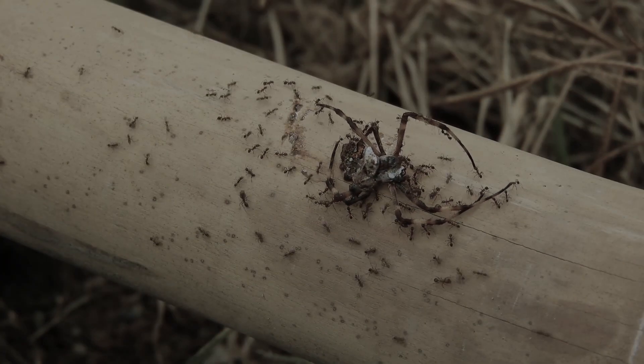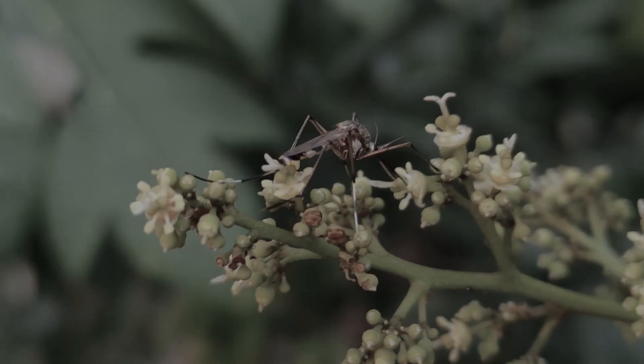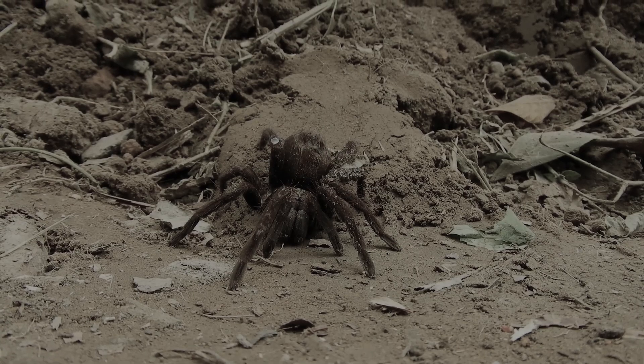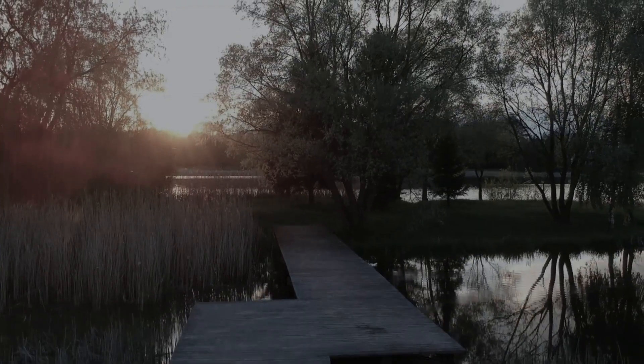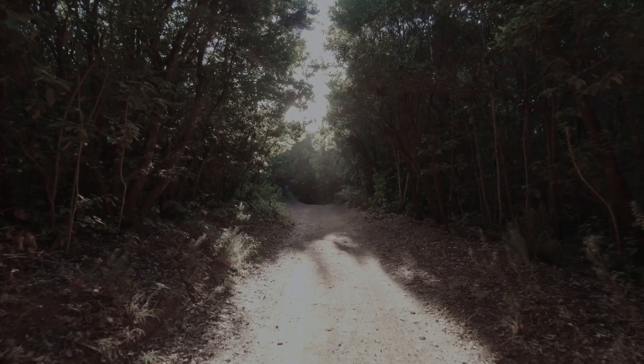These were the 25 most common insect bites that you can feel on yourself. As you can see, most of them can only cause itching, while others can be extremely dangerous and even lead to death. So be careful — if you enjoyed this, please like this video and subscribe to the channel.